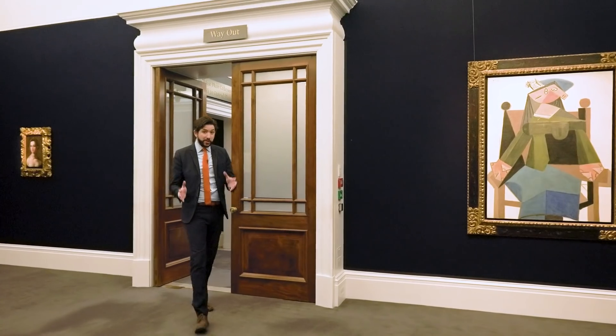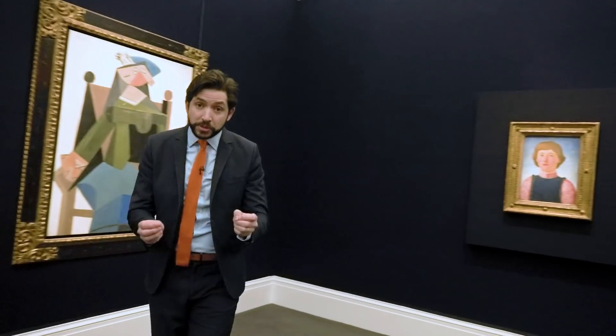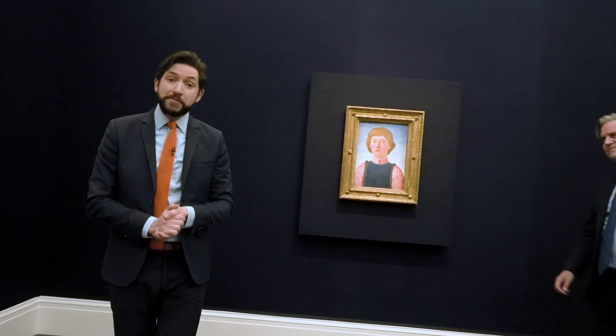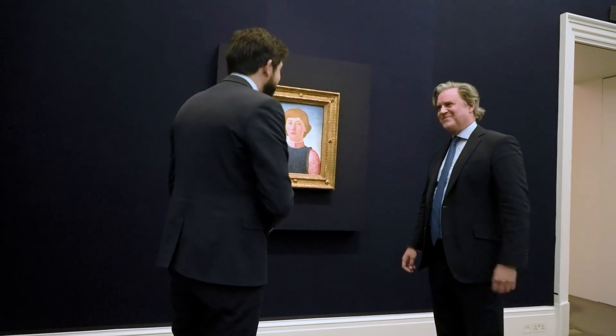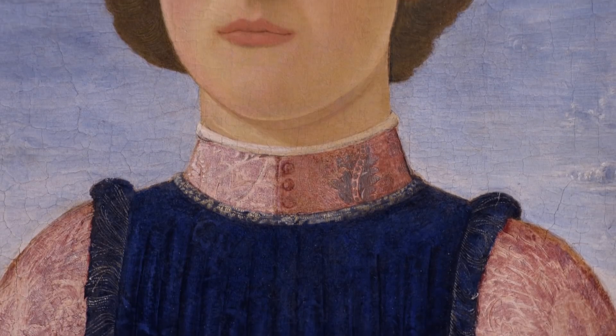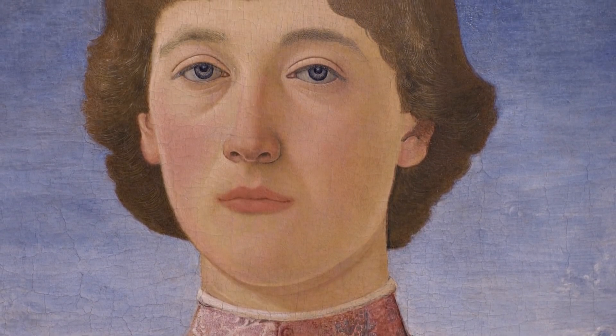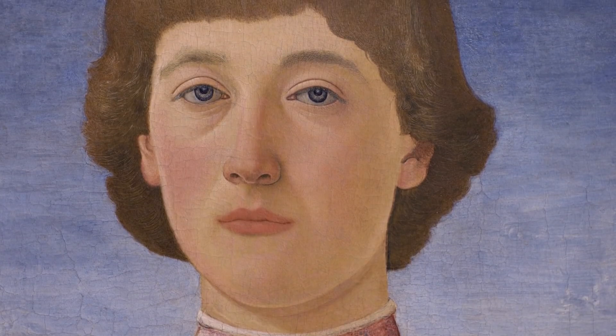One of the first things you see when you enter the sale is this bewitching picture made at the crucible of the Italian Renaissance in 15th century Florence. Thank you, Alex Bell, for joining me. This is a ravishing painting, isn't it? Absolutely, it's fantastic. It is quintessentially quattrocento — painted about 550 years ago in Florence.